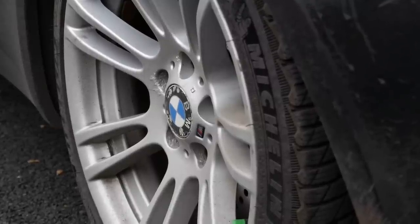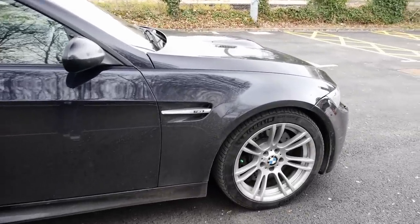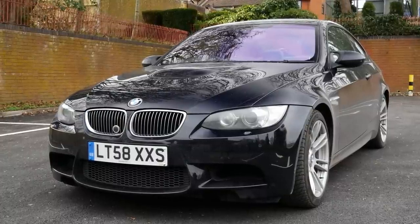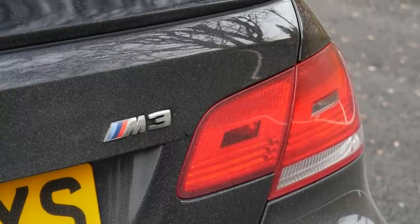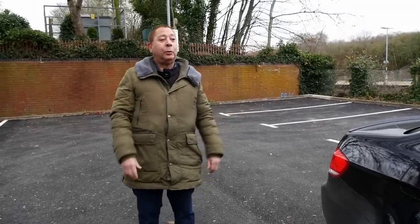It's become a bit of a routine. The first winter I had it, it was a bad winter. It was supplied with Michelin Cup tyres. So I reversed out of the drive — because I always garage it — and it was undriveable. I needed about three or four neighbours to push it back in, because I just couldn't drive it.